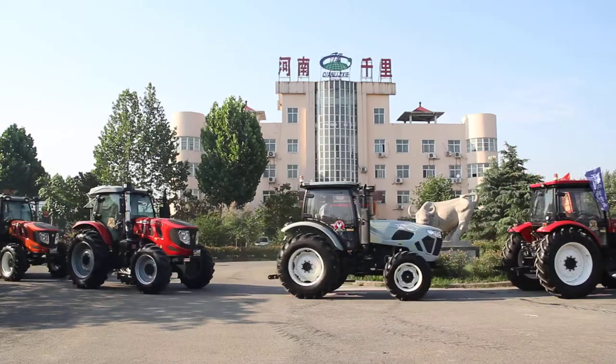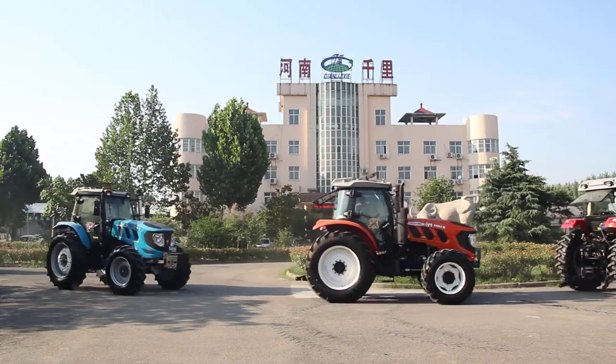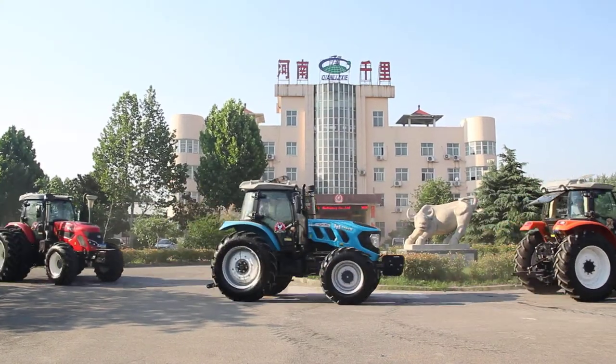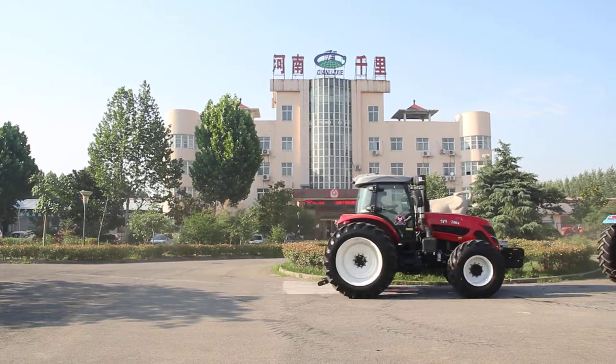Different colors — red, green, orange, blue, green — for customers to choose. For the tail, we have the normal tail and paddy tail for you to choose.